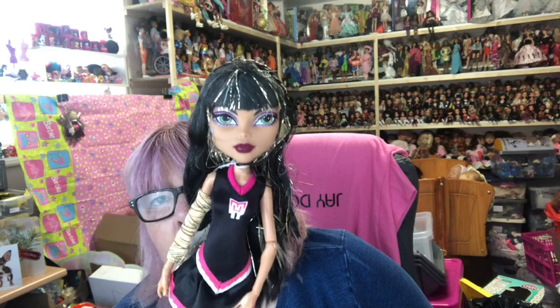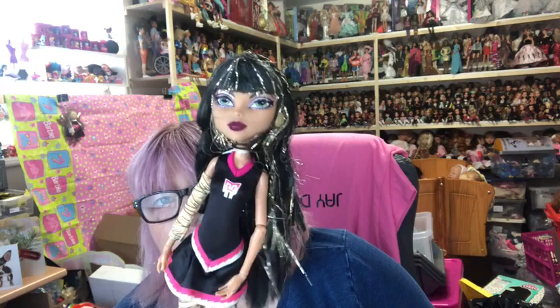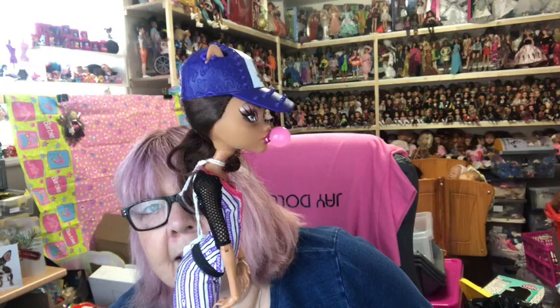Also cheerleading, we've got Cleo — she's got gold glitter in her hair and the same dress and shoes as Frankie. These are called the Fear-leading dolls, and I believe the Werecat twins come in that pack too, but I only have those two. Then my favorite is Clawdeen because she's blowing bubblegum — I love that! Ghoul Spirit Clawdeen, love that.